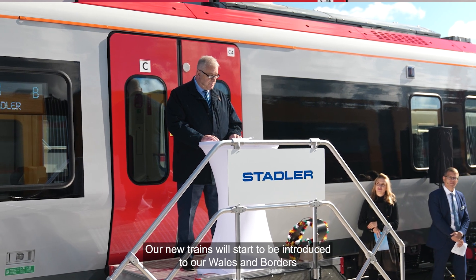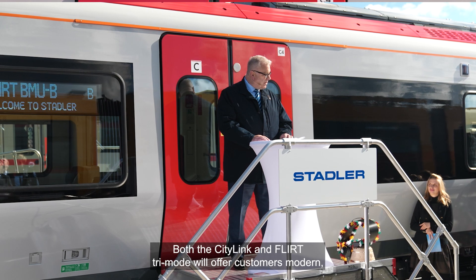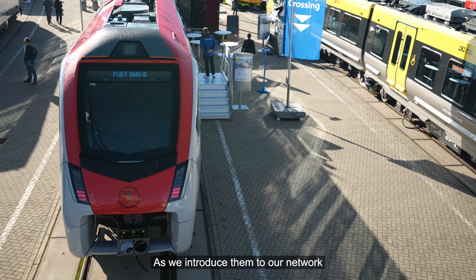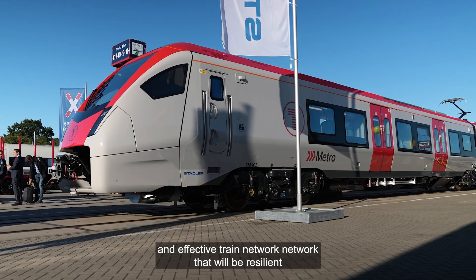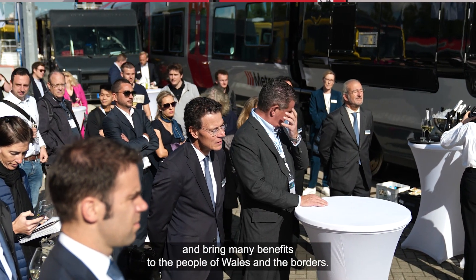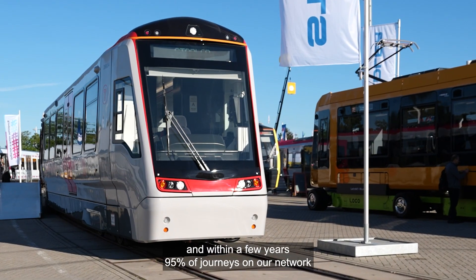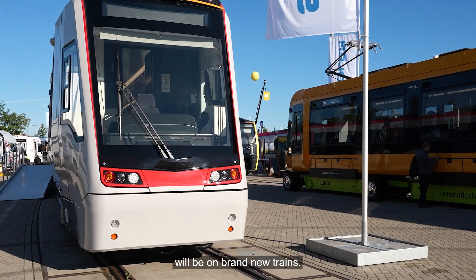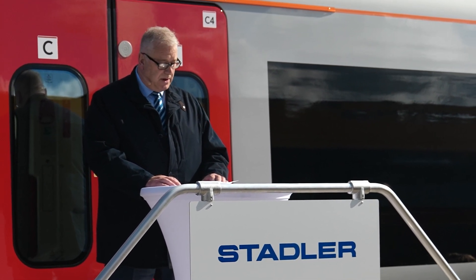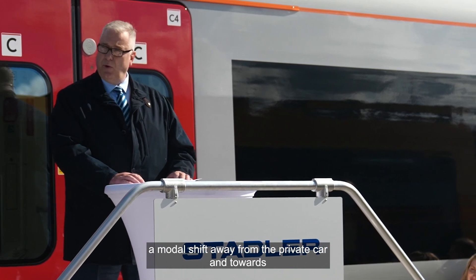Our new trains will start to be introduced to our Wales and Borders network over the next few months and will totally transform the travel experience for our customers. Both the City Link and FLIRT tri-mode will offer customers modern, accessible, and greener travel. As we introduce them over the coming months and years, we'll build an efficient and resilient train network bringing many benefits to the people of Wales and the Borders. Overall, Transport for Wales is investing over £800 million into new rolling stock, and within a few years, 95% of journeys on our network will be on brand new trains.